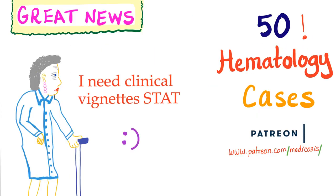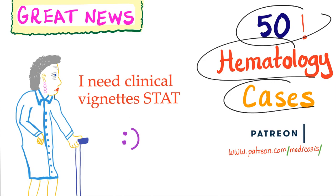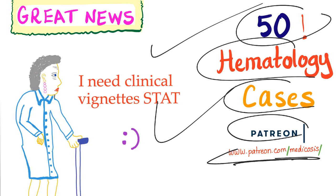Don't forget you can get my 50 hematology cases by going to patreon.com/medicosis. These cases are awesome. Again, patreon.com/medicosis.